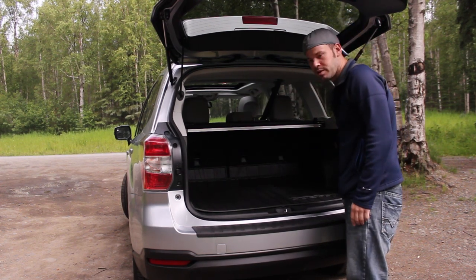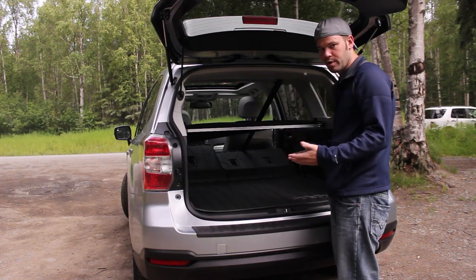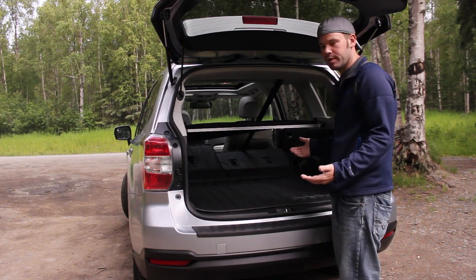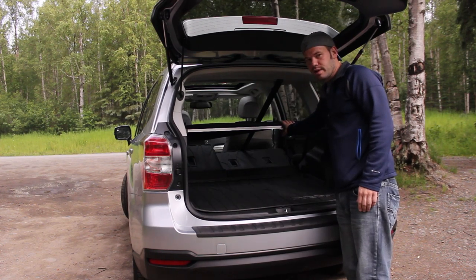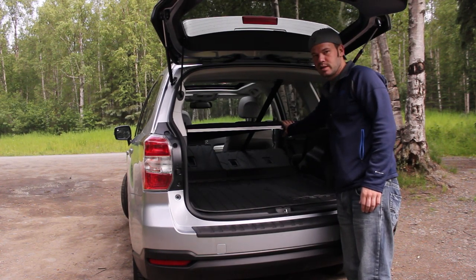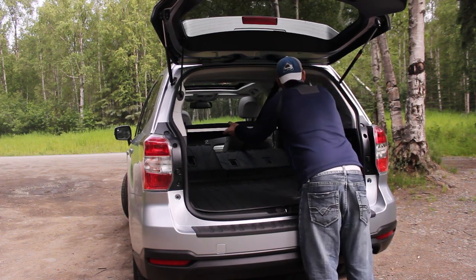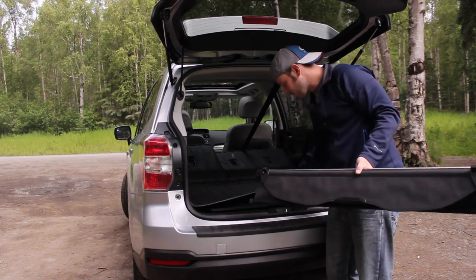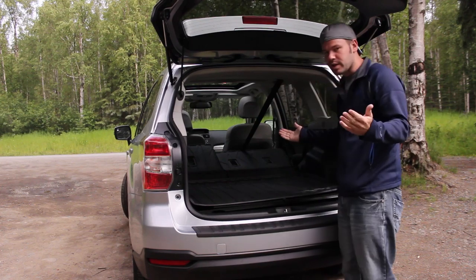Two things I really like about the trunk: the one-touch fold-down rear seats. You just push this button — bam, bam — now you've got room for groceries, whatever else, a body, whatever you need to throw in there. The other cool thing is this cargo cover. I've never used it, I don't know anybody who does. So instead of just taking it out and throwing it in your garage, simply take it out and throw it in here.